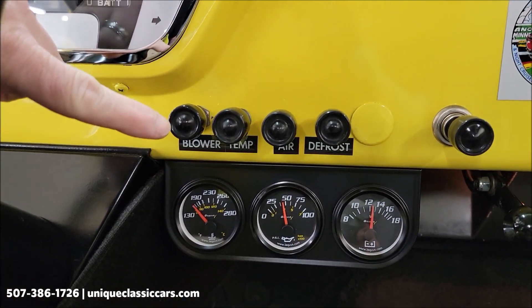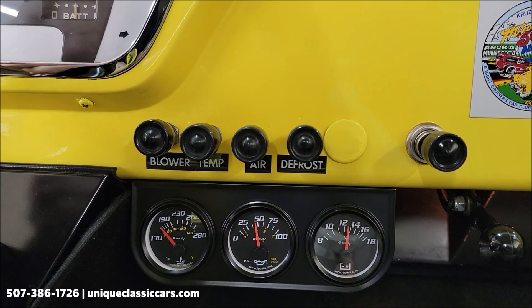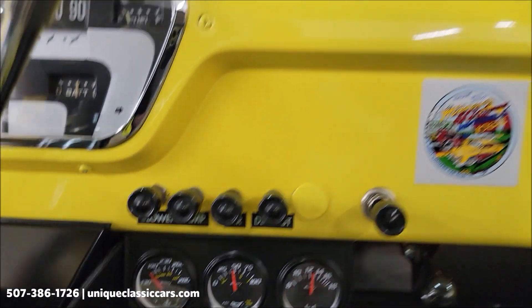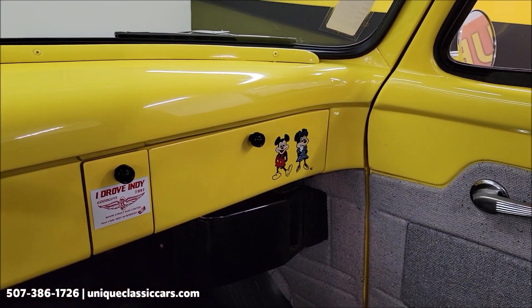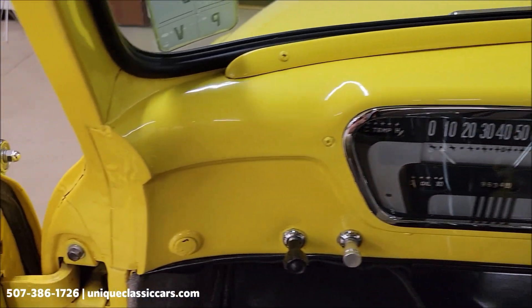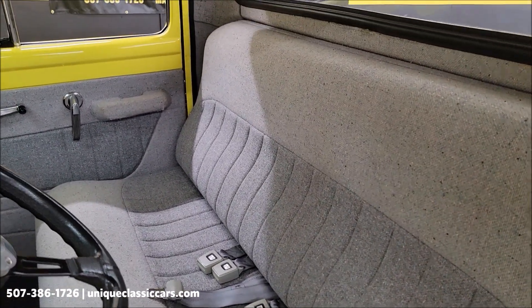Controls for blower, defrost, vents, the temperature — all right there. It's a nice setup for heat and defrost. And the seat — it's free of any rips, tears, or holes.